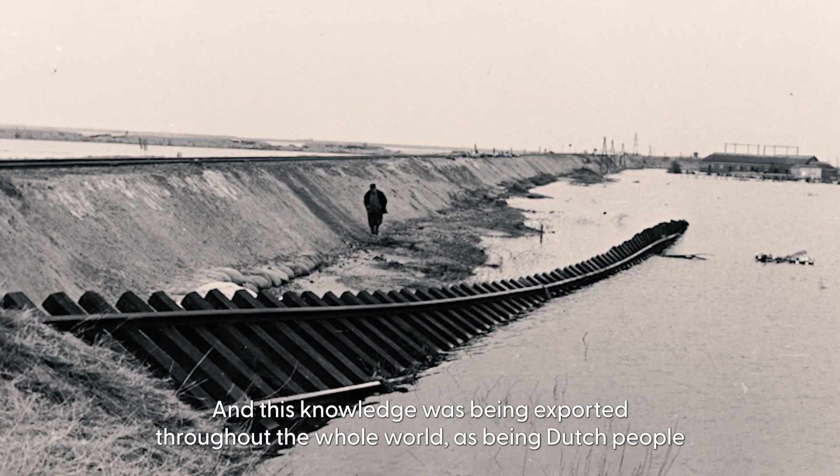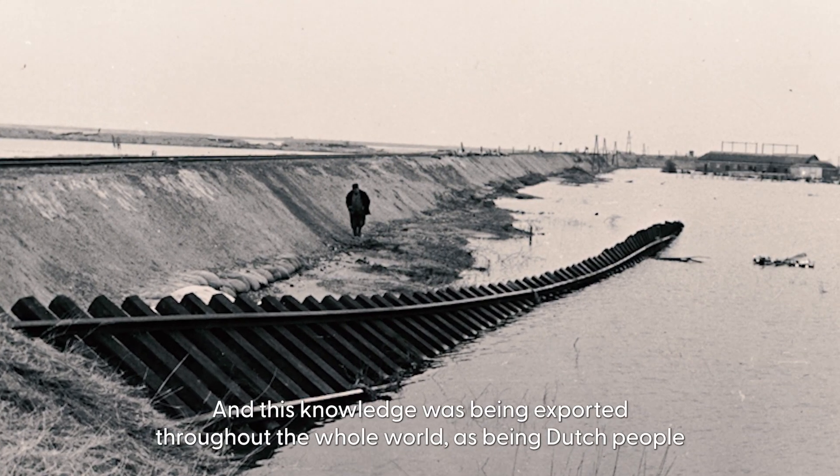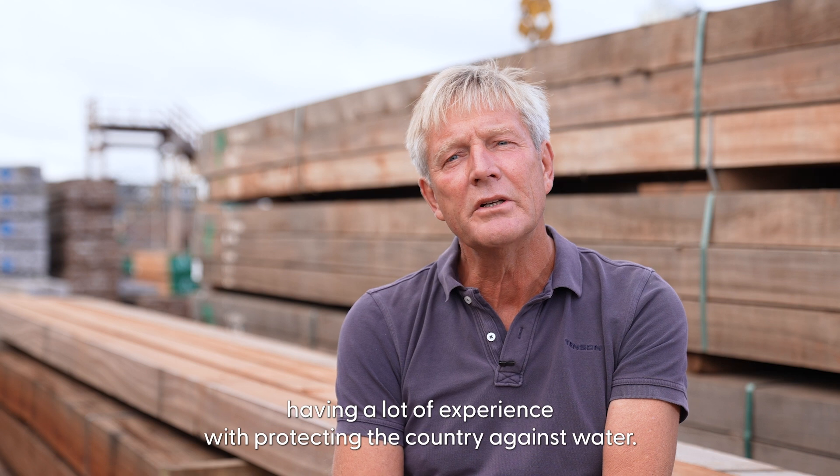This knowledge was being exported throughout the whole world, with Dutch people having a lot of experience with protecting the country against water.